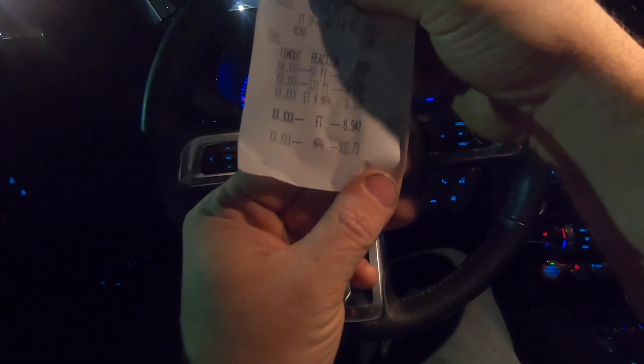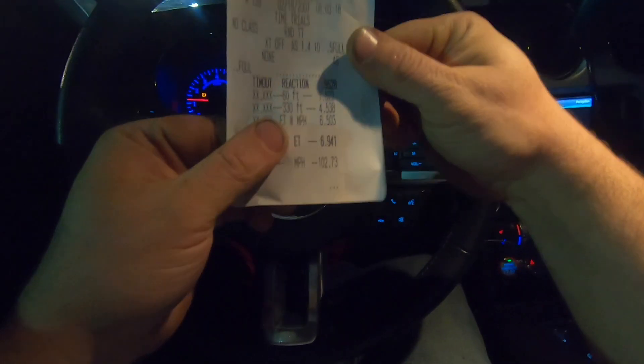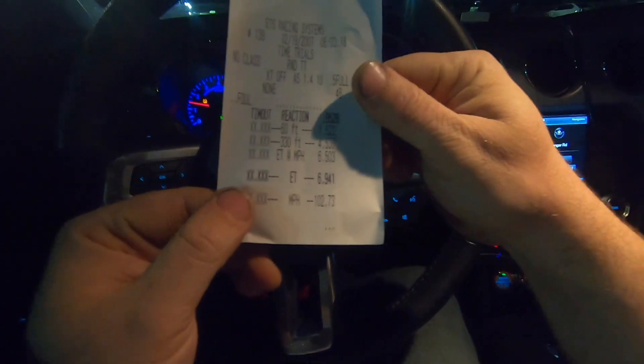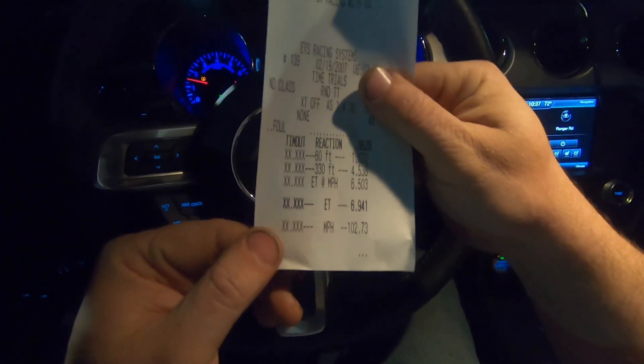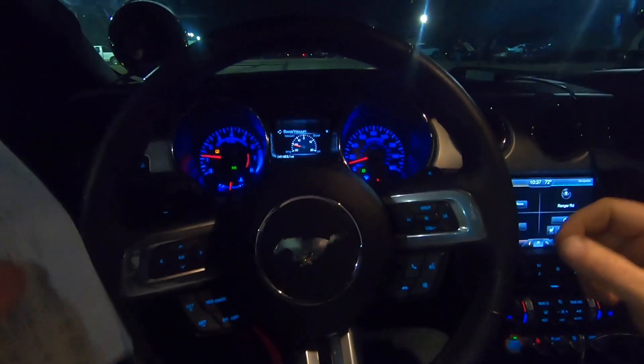Alright, not bad — 1.62 60-foot, so we've got some room to improve there. 6.94 at 102.7. I'm going to get the log to Daryl, let him look at it, and see what he thinks, then we'll go from there. We made our very first pass down the drag strip and ran a 6.94 at 102 with a 1.62 60-foot. Get that 60-foot down and we're going to get better times.